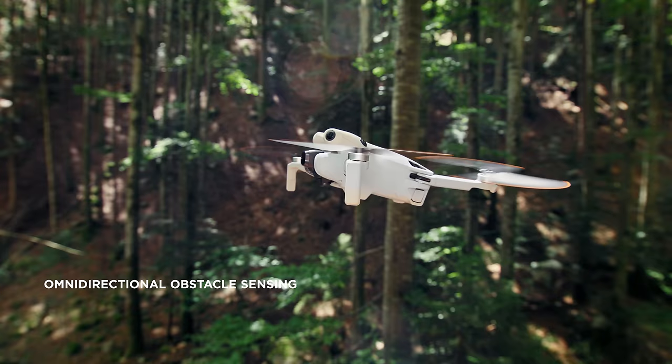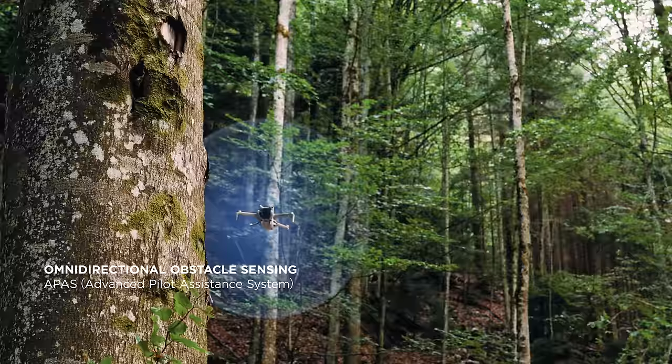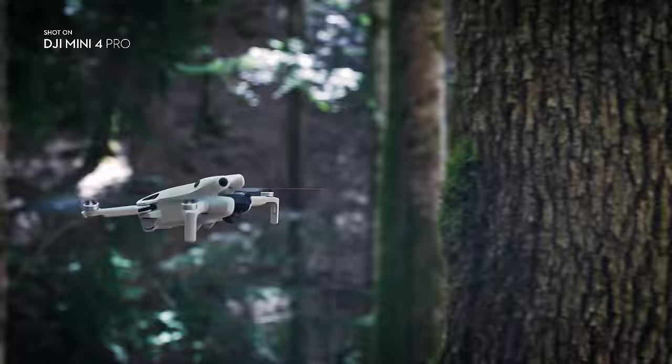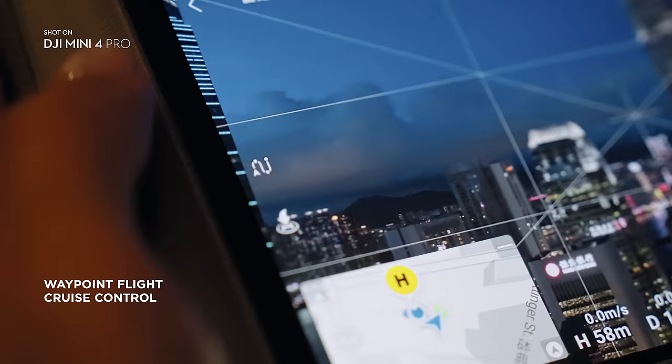Omnidirectional obstacle sensing on a DJI Mini drone means safety in all directions for the very first time. So you can focus on capturing the perfect shot with peace of mind. Save a flight path to repeat shots with ease.